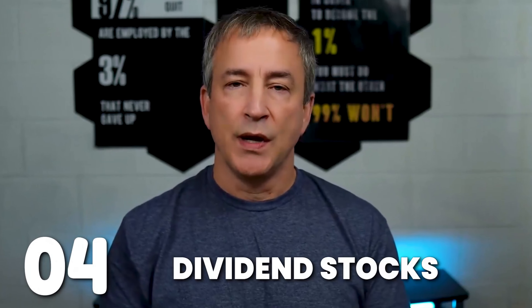Number four: dividend stocks as a way to get passive income. Dividend stocks are shares in companies that pay out a portion of their profits to shareholders, instead of relying solely on stock price appreciation. You get a steady income stream through regular dividend payments. This is passive income at its best — you're investing and then getting quarterly dividends. As a shareholder, you get a piece of the company's profits just for holding their stock, and the more shares you own, the higher the payout.